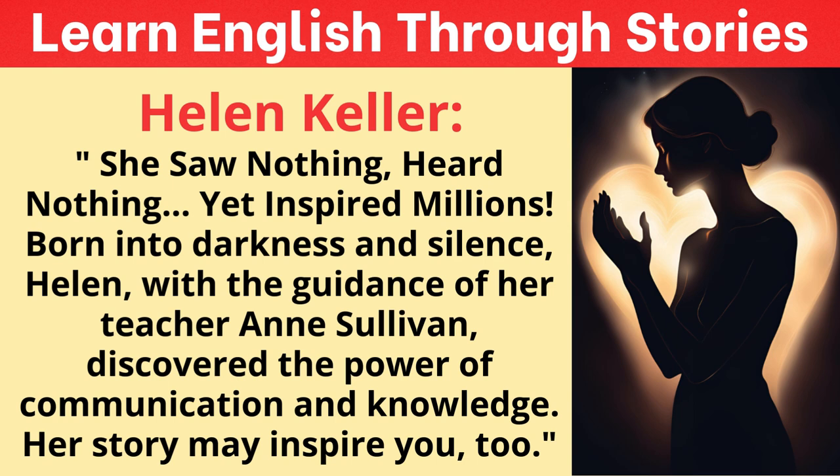Helen was a voracious reader, devouring books in Braille, and developed a deep love for language and literature. She went on to graduate from Radcliffe College — not only overcoming those initial communication barriers but excelling academically in a world not designed for her. Her journey raises questions about the barriers we create, often unknowingly, and the potential that might be unleashed if we designed a world that was truly inclusive and accessible from the start.